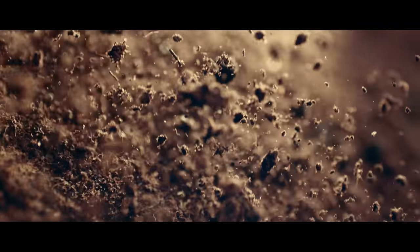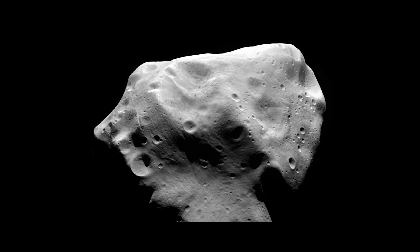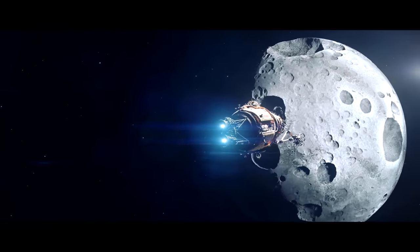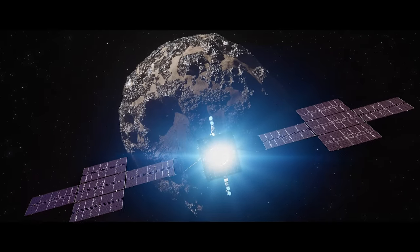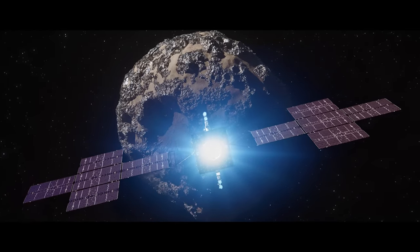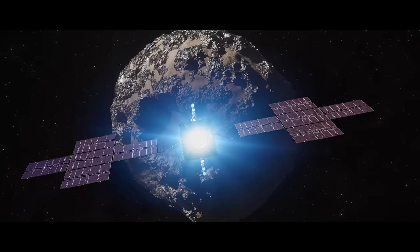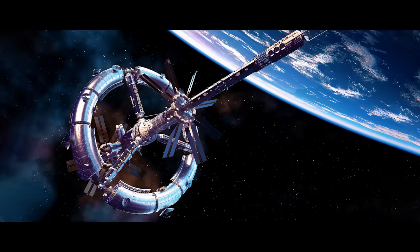There is a heightened need for asteroid defenses, as humans now have three settlements on Earth, Lunar, and Mars. Tests are conducted on implanting thrusters onto asteroids as a way of redirecting them. Another test mission, named Gravity Tractor 1, deploys a large spacecraft flying alongside a small asteroid. Without touching it, the small gravitational pull of the spacecraft is enough to make a micro-adjustment to the path of the asteroid.